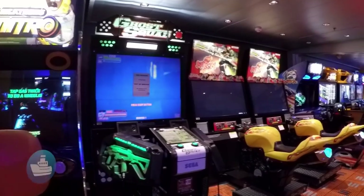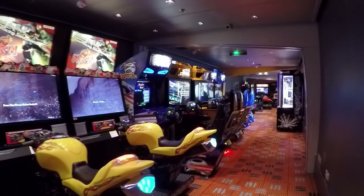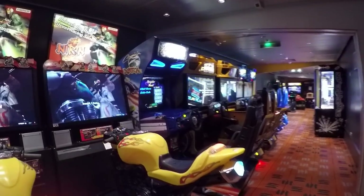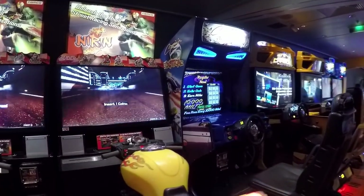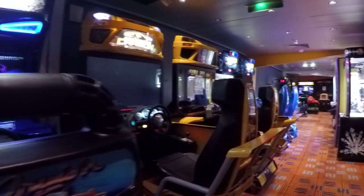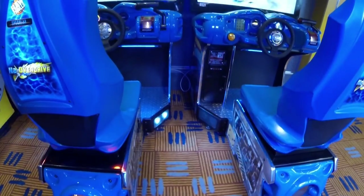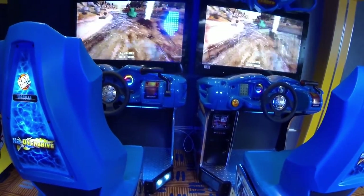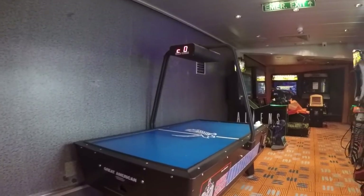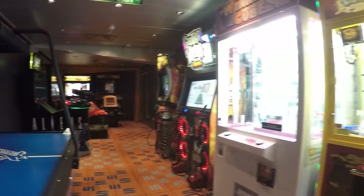Stop by the Video Zone if you're looking for something a little less strenuous. There's lots of heart-thumping action to be had here — race cars, shoot bad dudes, or maybe go old school with a little air hockey. And there are claw-type games if you like to be frustrated.